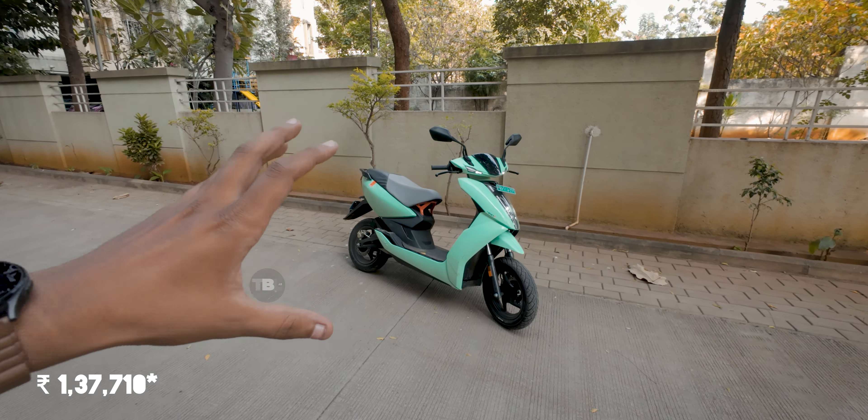Having the battery in the floorboard means the whole weight is centered in the middle of the scooter, which helps with control. The chassis is a mixture of aluminum and steel, and you can see the exposed chassis here in orange — Ather has done some smart work with the design.